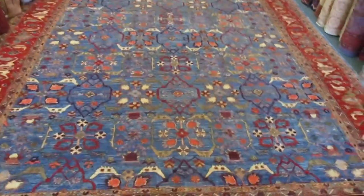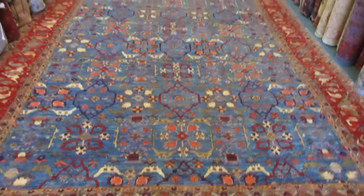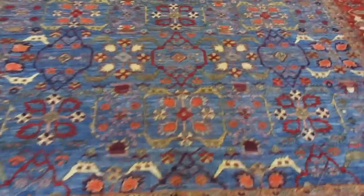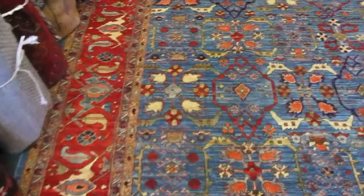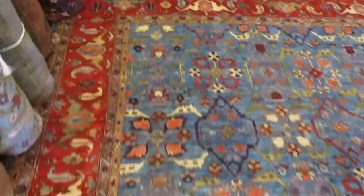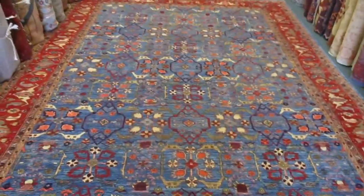Mahal is an area in Iran where many rugs were woven at the turn of the century. This is a new rug in an antique design. Beautiful colors, great drawing. And there it is, my beautiful 9x12 Afghan Mahal.